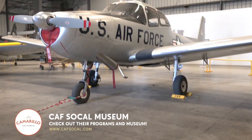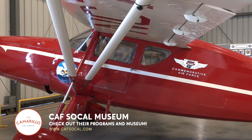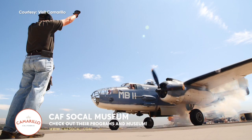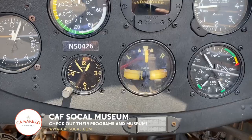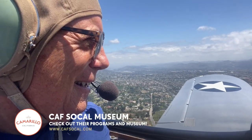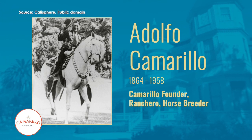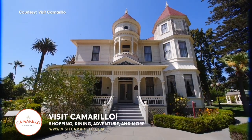You also have a plane history museum here — tell me about that. We are home to the Commemorative Air Force SoCal Wing, which is a very special and unique museum. They actually restore World War II military aircraft, and they fly. You can take a ride in those aircraft — anybody can. The name Camarillo comes from a person. Camarillo was founded by Adolfo Camarillo and his family — they were ranchers and entrepreneurs who really developed the city and were responsible for getting Camarillo to where it is now.